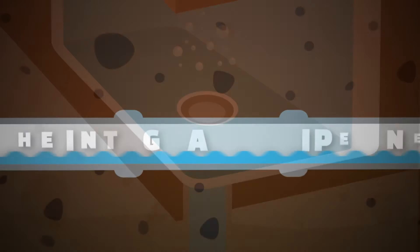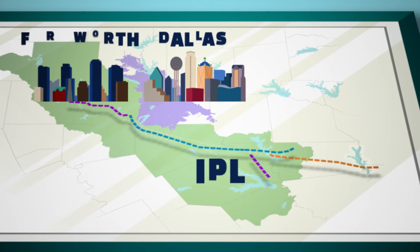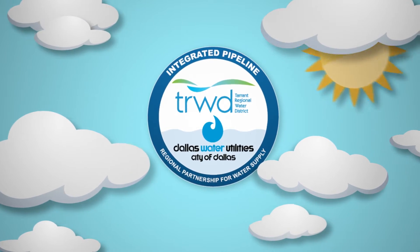We're talking about a new project called the Integrated Pipeline — a lifeline connecting North Texas to an abundance of water sitting in East Texas reservoirs. The pipeline, or IPL as it's called, is our future, and we're excited to tell you that it's coming.